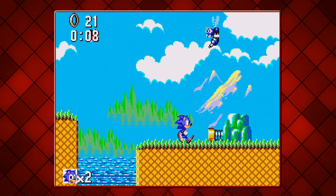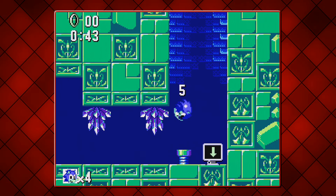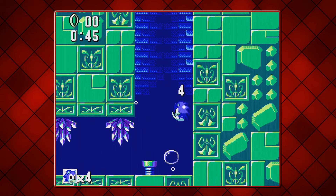It's all subjective at the end of the day, but if you ever want to know how Sonic 1 for the Master System sounds with an FM chip, then look no further.